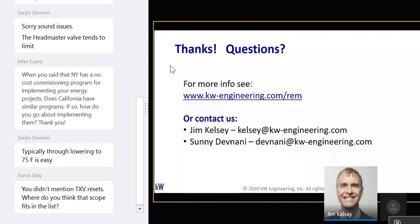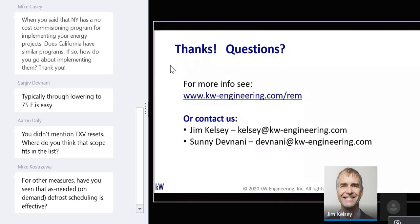Mike Casey asks: when you said New York has a no-cost commissioning program, does California have similar programs? There is one program in PG&E's service territory, and Edison has a pilot project where they've offered low-cost commissioning. PG&E has a program called Commercial Whole Building — not specifically for grocery, but for any kind of whole-building program. Stay tuned — we're in the process of rolling out new programs in California that will be coming down the pike very likely next year.